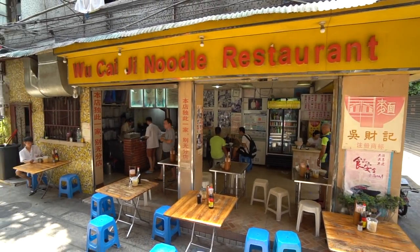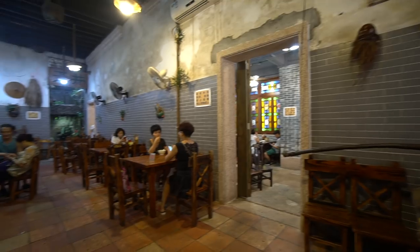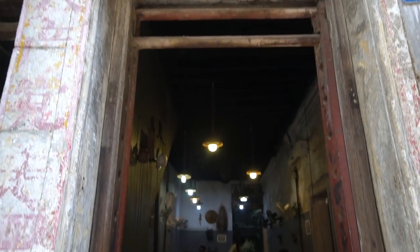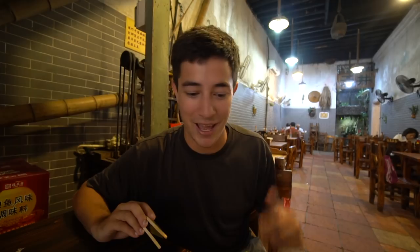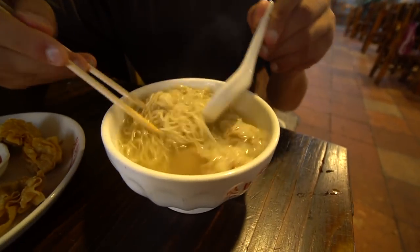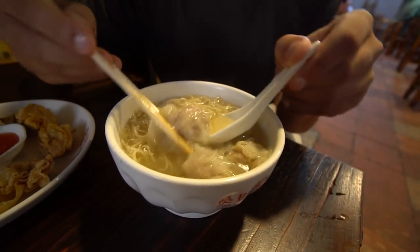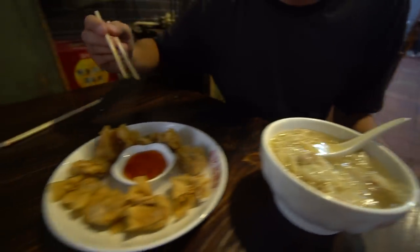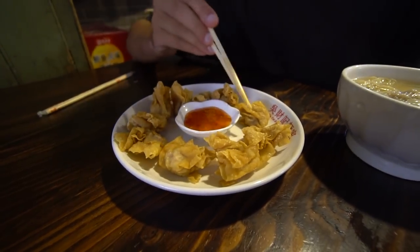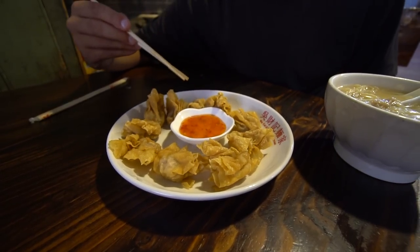There are two different parts to the restaurant. There's the street food part outside where the kitchen is with just some stools to sit on. But then there's also this renovated old house that houses the rest of the dining area, which has all these relics of old historical instruments for making noodles and wontons. But really what we're here for is these noodles and wontons. Here is the huntunmian — the wonton noodles — just a simple broth with noodles and wontons stuffed with pork. And these deep-fried wontons look absolutely beautiful, served with a sweet chili sauce. That just looks absolutely incredible. Let's dig in.